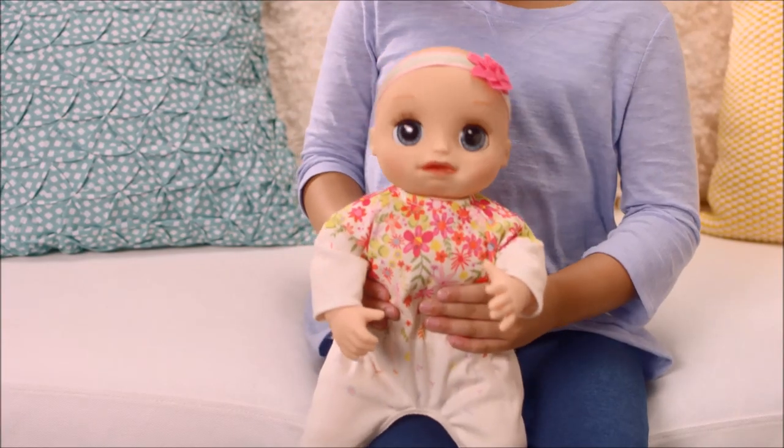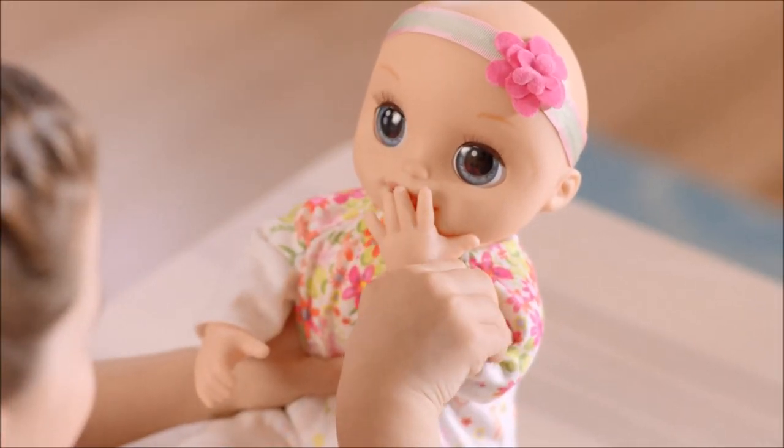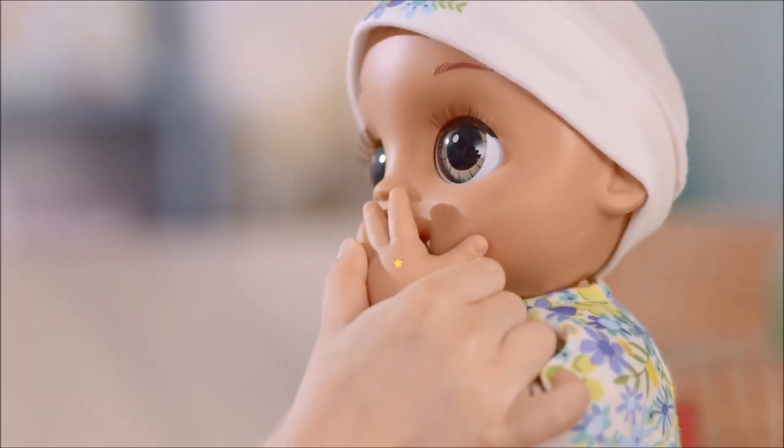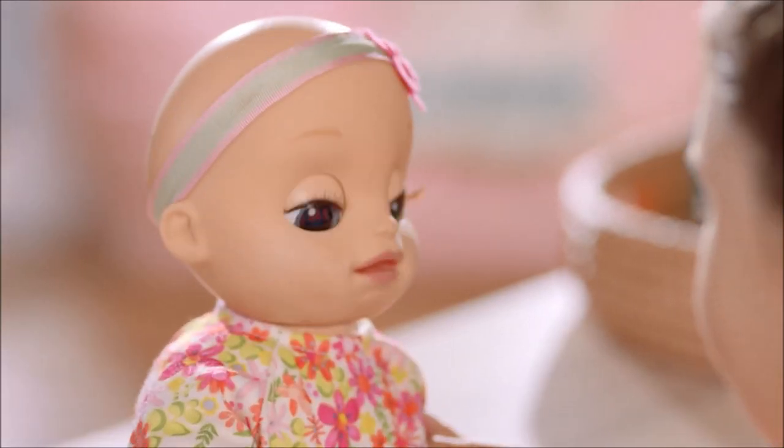Bounce Baby on your lap and she'll respond with playful sounds. Hold her hand to her mouth and she'll blow you a kiss. Make sure the left palm of Baby's hand makes contact with her mouth firmly for best reaction.